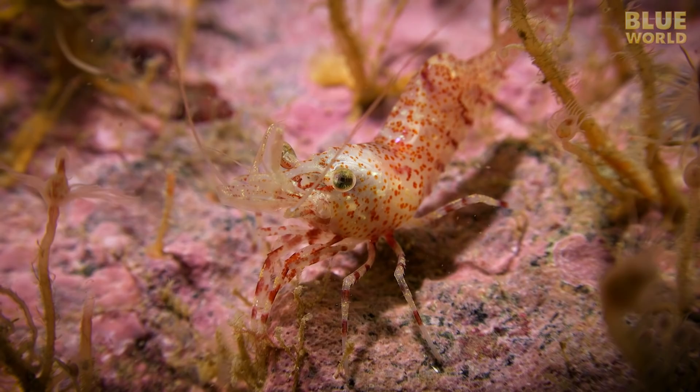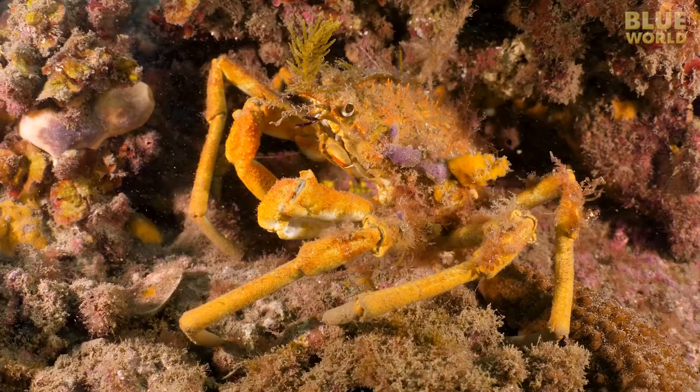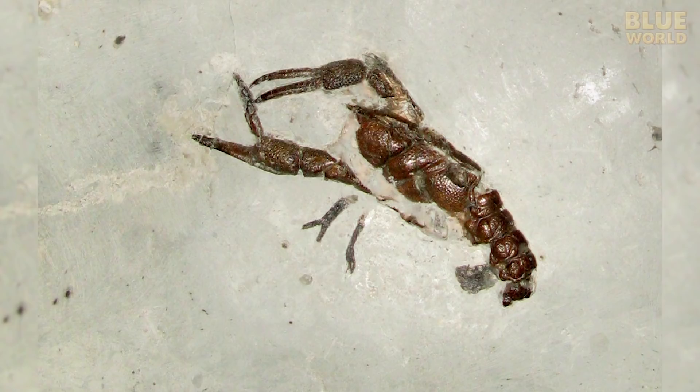Arthropods live in every environment on Earth. And even if you take out the insects and things like land crabs, there are thousands of marine arthropod species from the ocean to freshwater, the shallows to the deep sea, and even deep inside caves where there is no light.